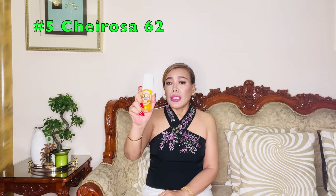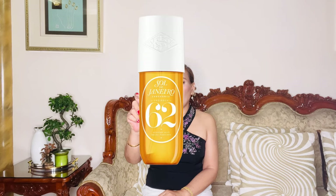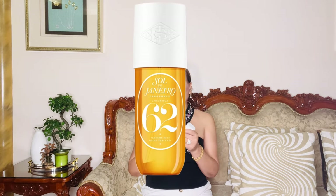Starting off at number 5, we have Cheirosa 62. This scent is a delightful blend that captures the essence of summer any time of the year. It features a fusion of warm, nutty, sweet notes, making it reminiscent of a tropical vacation. Cheirosa 62 opens with a burst of fresh key lime, followed by a creamy heart of coconut and a hint of vanilla. It's like a treat for your senses. This scent is light yet impactful, making it perfect for everyday wear.